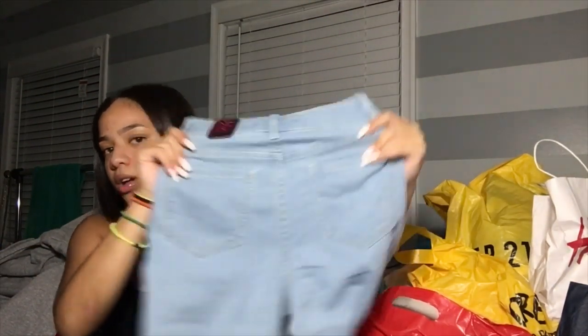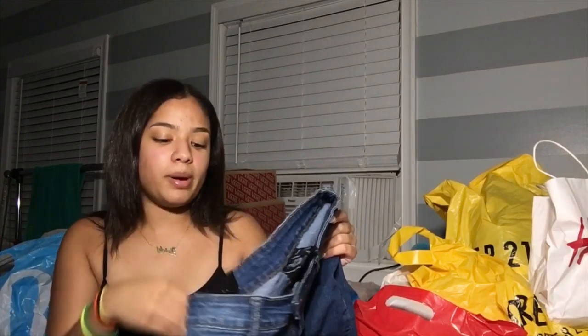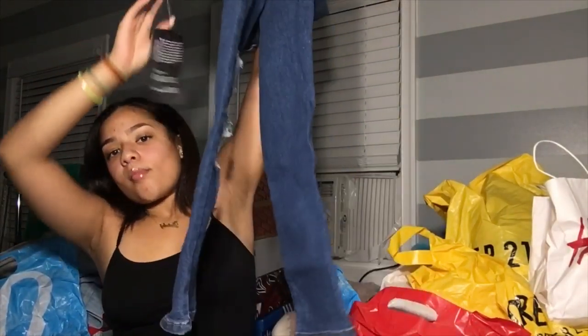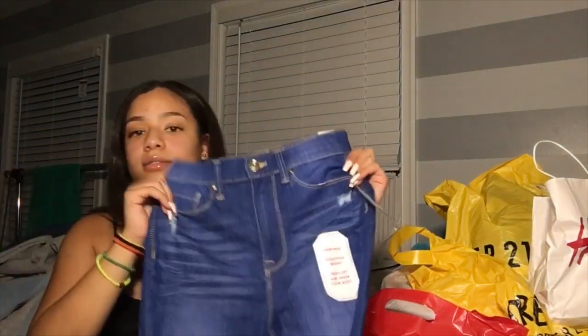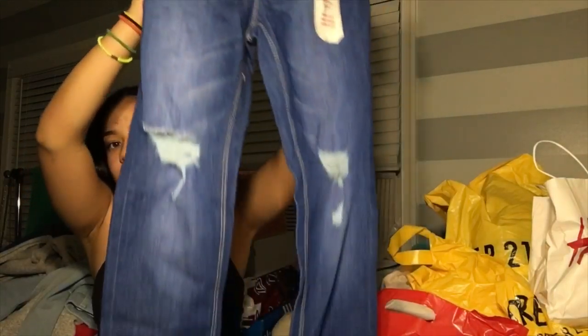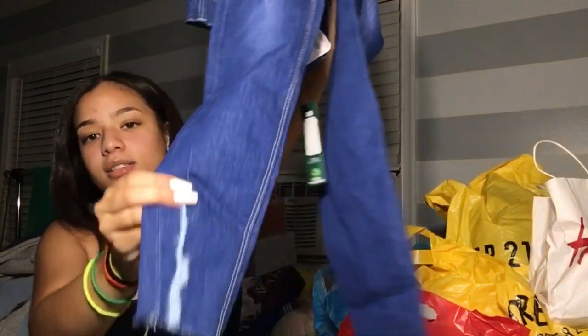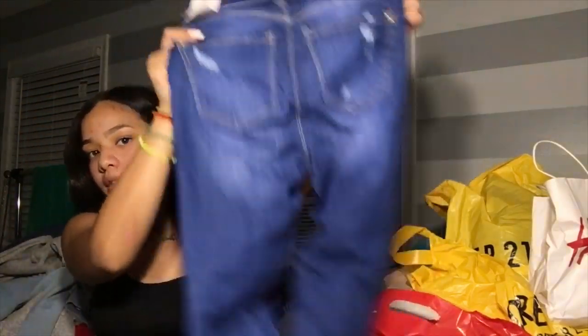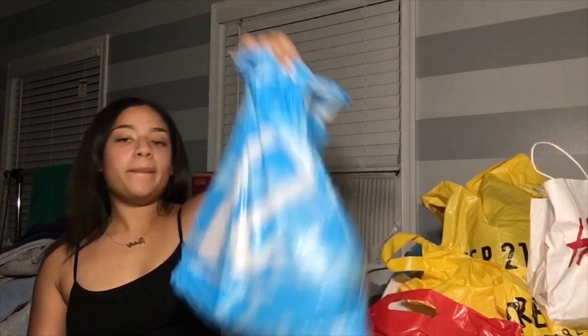I shop anywhere — if I see something cute I'm gonna get it. I got these back in March; I was gonna wear them for my birthday but never did because I felt they were too long on me. They're just ripped jeans from Fashion Nova. I also got these jeans from Walmart — they're so flattering, high-waisted and ripped. I just love the bottom of them — it's just so different. They got rips on the pockets and everything.